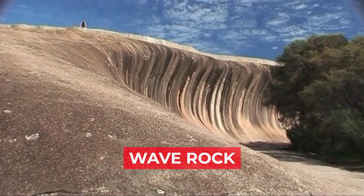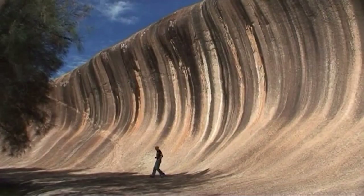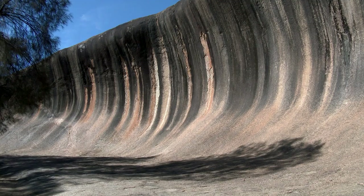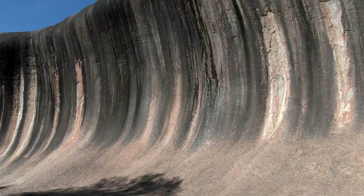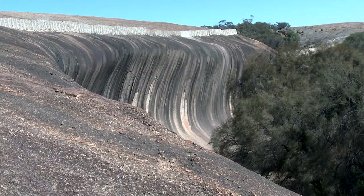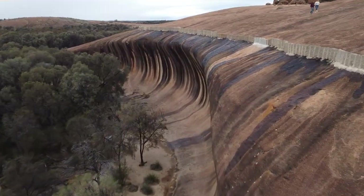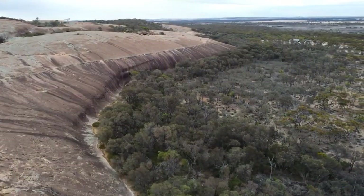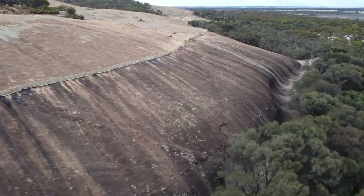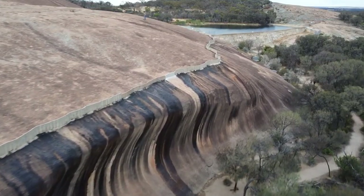Number 6: Wave Rock. If you thought the only place you can catch a wave is the ocean, then you need to visit Australia. This is the popular Wave Rock — a natural rock formation shaped like a breaking ocean wave. This 15-meter-high, 110-meter-long rock formation is located 3 kilometers east of the small town of Hayden. The Wave Rock dates back 2.63 billion years and began forming during the Cretaceous period over 100 million years ago, when Australia broke away from Antarctica. It has become a popular tourist destination, recording over 100,000 visitors each year.